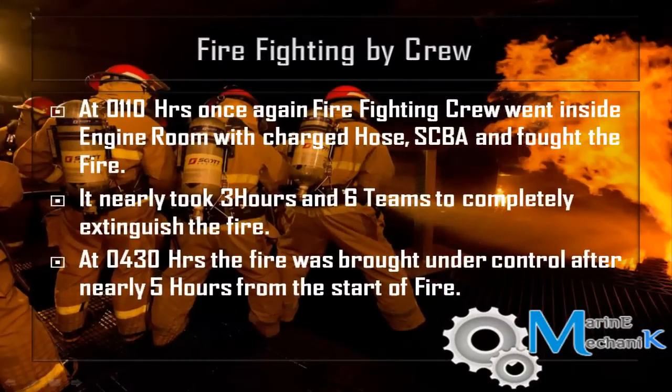After the foam system operation was complete, a decision was made to re-enter the engine room and assess the situation. The firefighting party entered with charged hose and SCBA and found that the fire was still alive. They came out and informed the master, and it was decided to fight the fire with charged hose and SCBA. It took nearly three hours and six teams to completely extinguish the fire.